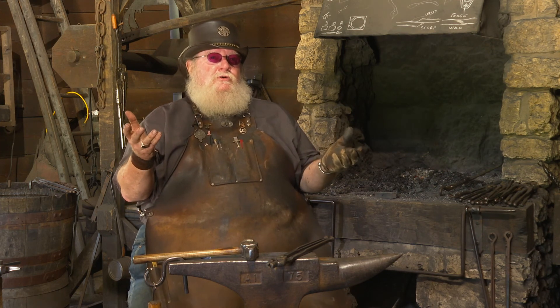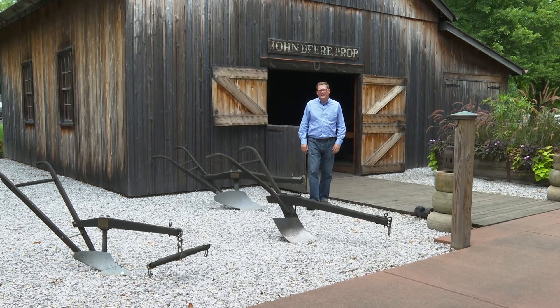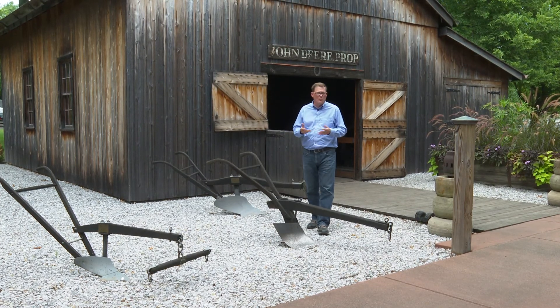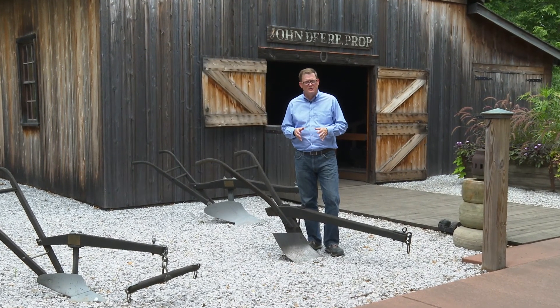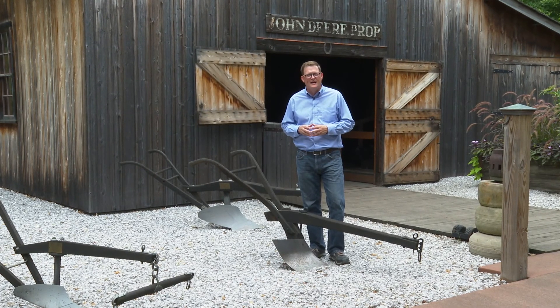And we're feeding the world — and it all started right here in Grand Detour, Illinois. It's been nearly 200 years since John Deere fashioned a plow similar to this in his local blacksmith shop. It was a tool that revolutionized the world of his day and a tool that still brings visitors here to see the worldwide company it grew into. Traveling the countryside in Grand Detour, Illinois, I'm Andrew McRae.